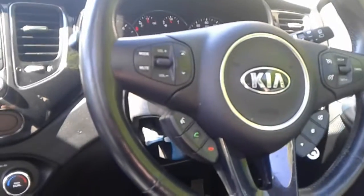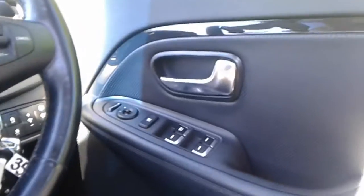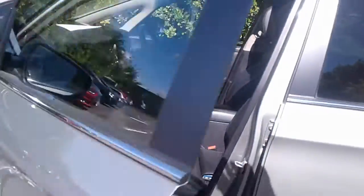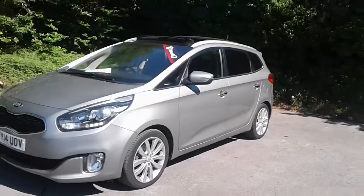There are steering wheel controls for Bluetooth and radio, front electric windows, and electric wing mirrors. And there we have the 2014 Kia.